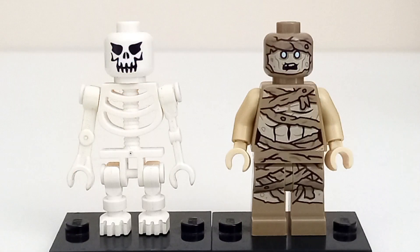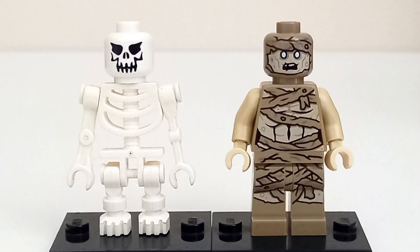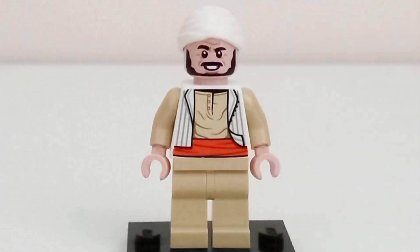Both sets have a corpse included, with the 2008 set having a classic Lego skeleton and the 2023 set having a super detailed mummy — although like Indy and Marion, the flesh printing is a different tone compared to the arms of the figure. The 2023 Lost Tomb also has an additional figure, Salah, who has never appeared in Lego form before and is exclusive to the set.